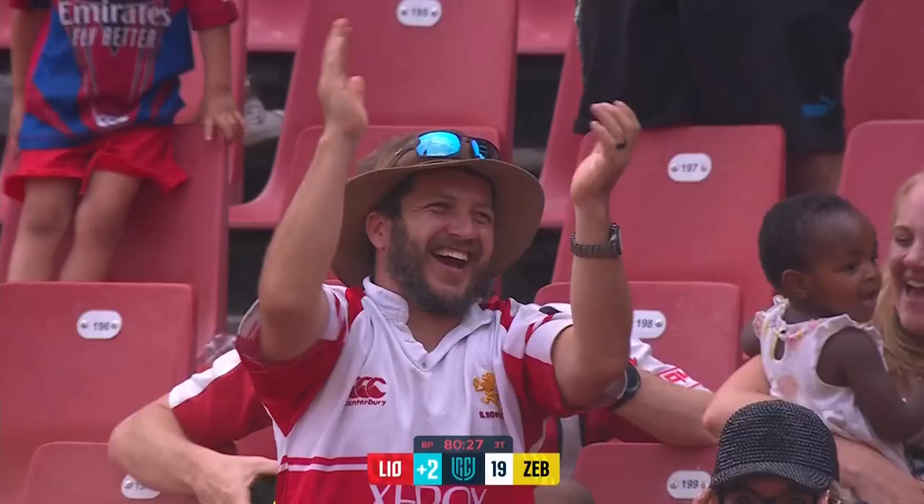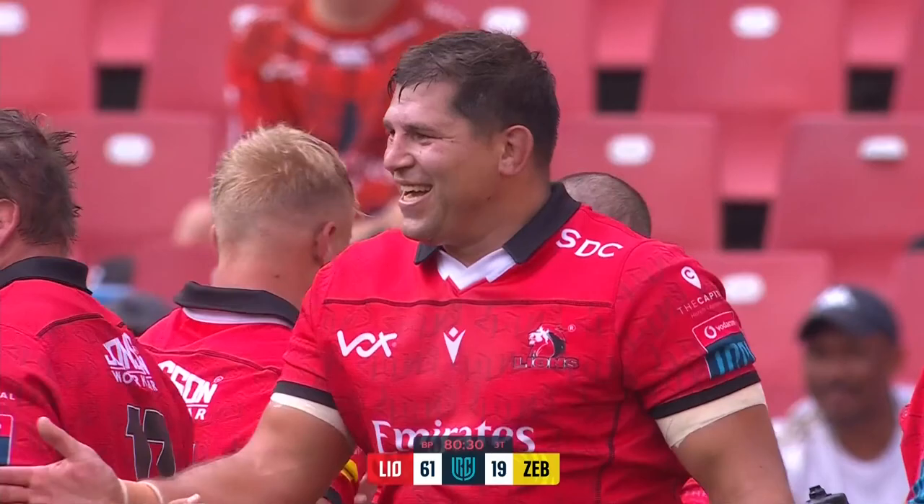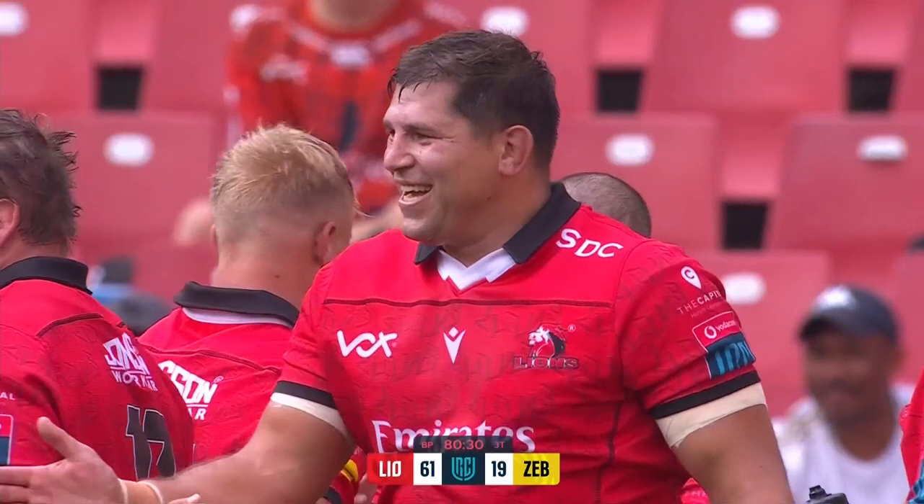All smiles - there is a chemistry, there's something happening in Johannesburg. Something happening with this side. A lovely mixture of mature, older, experienced players, some youngsters, and some players that have just been waiting for a very good opportunity - and every single one of them have taken it. Great performance from Nohamba.